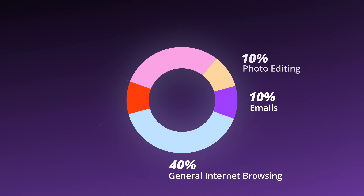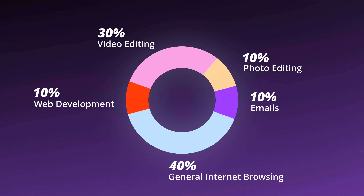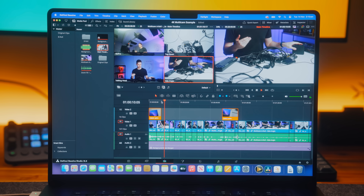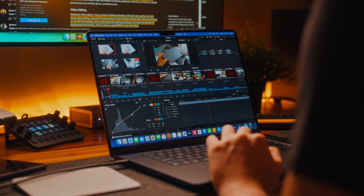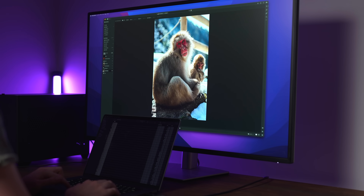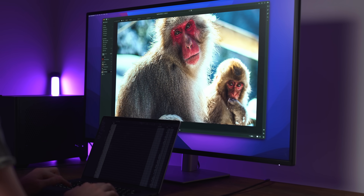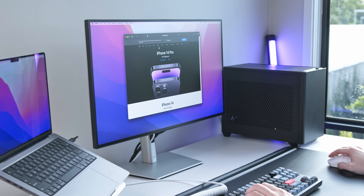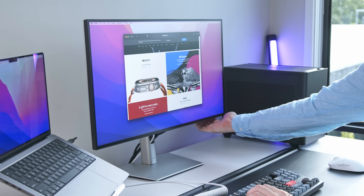For me, I do a lot of research and productivity tasks like web browsing, Google Docs, and emails. I'm also a YouTuber, so I'm frequently doing more intensive tasks like video editing, and I dabble in travel photography and design work using Photoshop and Lightroom. I'm also mostly using my laptop at a desk, so portability isn't really a huge factor for me.